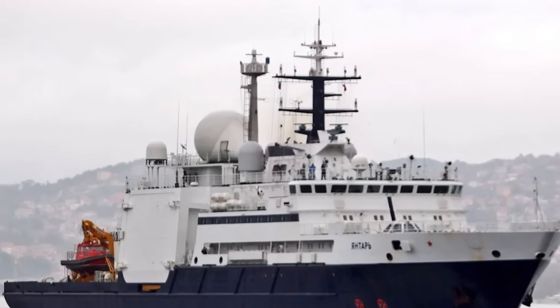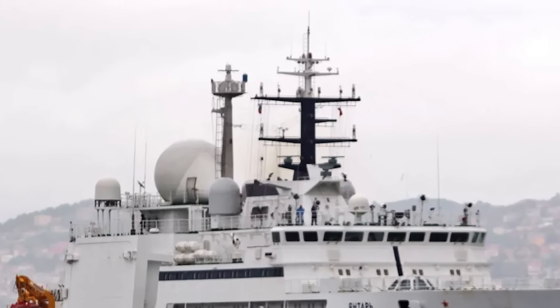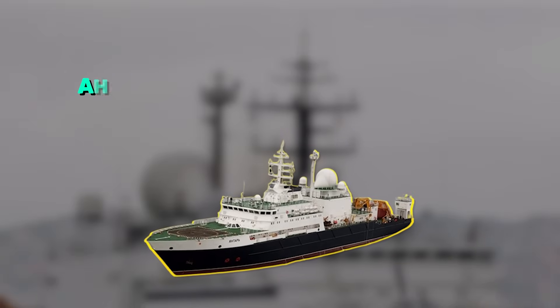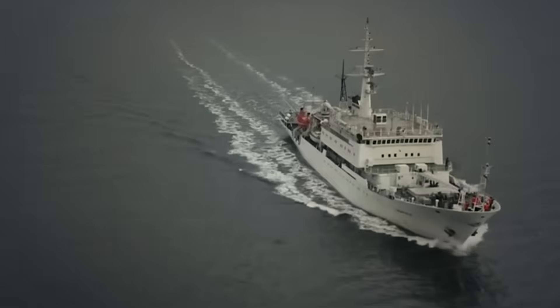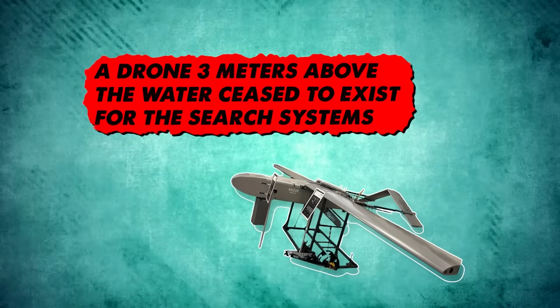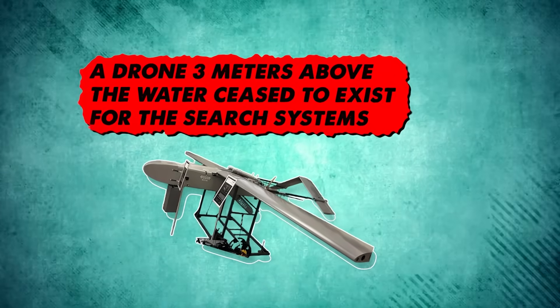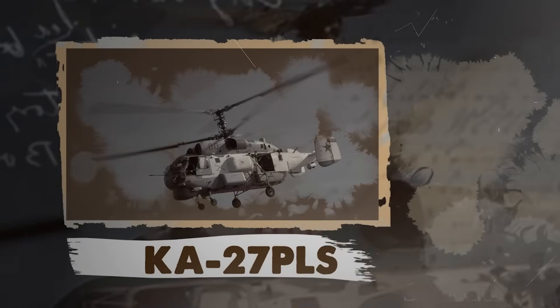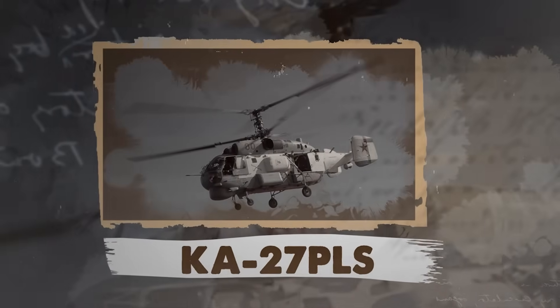Morning fog thickened. A strong temperature inversion bent radar beams upward. A beam that should have scanned 50 meters above the surface was actually looking 80 meters high. Anything below 30 meters became a ghost. A drone three meters above the water ceased to exist for the search systems. The patrol boat saw only quick shapes. The Ka-27PLs remained out chasing the phantom fleet.